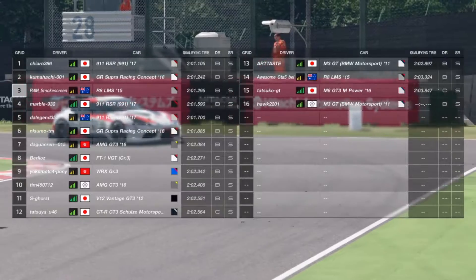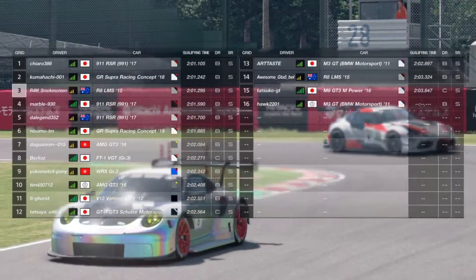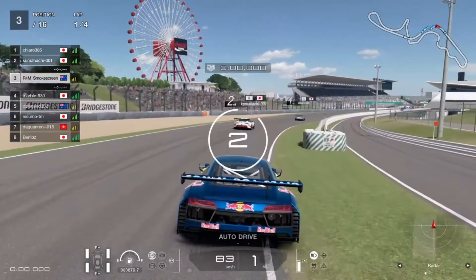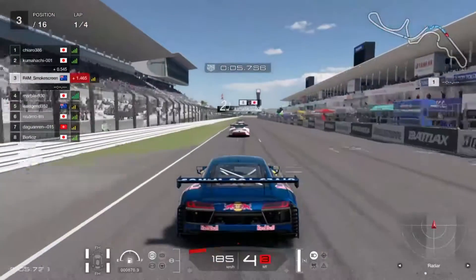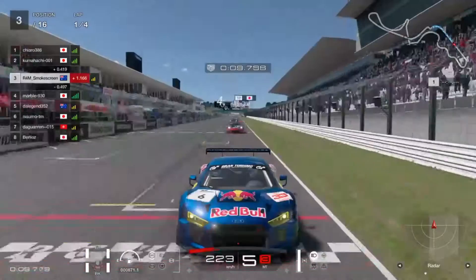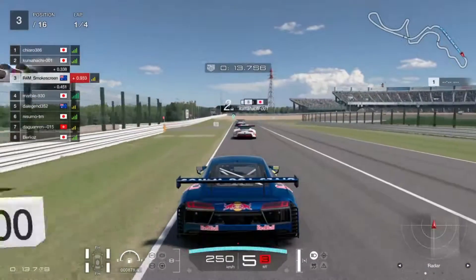My 2:01.2 puts me in third position this time. There's a load of B and S ratings in this lobby, but that's okay. S-rated SR is always where you want to be, but we start that race now in third position, going down the front straight. Let's see if we can all get through turns one and two without too much argy-bargy.